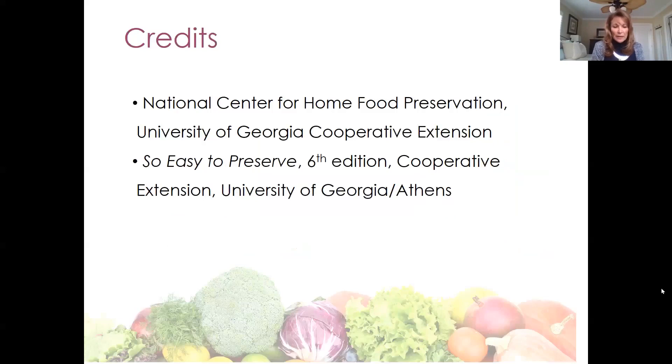We would like to acknowledge and give credit to the National Center for Home Food Preservation, which is housed at the University of Georgia's Cooperative Extension, and also the So Easy to Preserve 6th Edition book, which is also through Cooperative Extension at the University of Georgia.